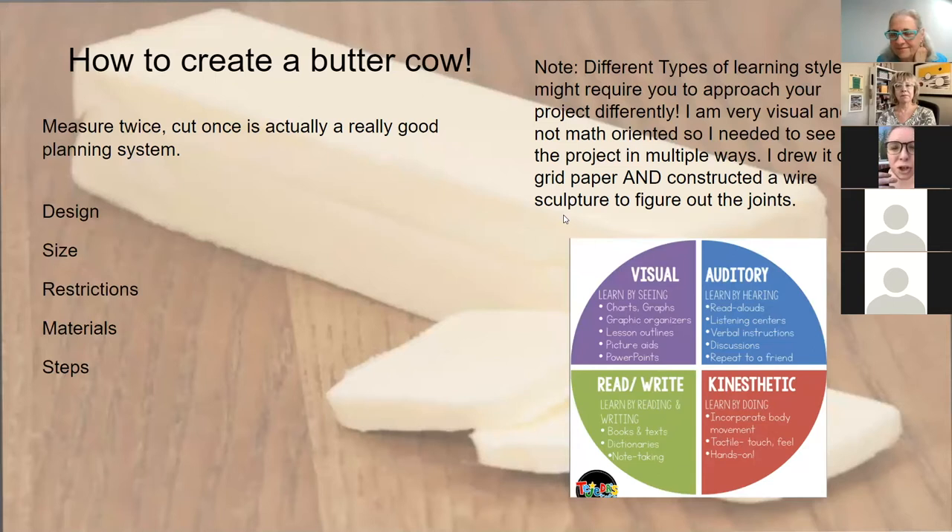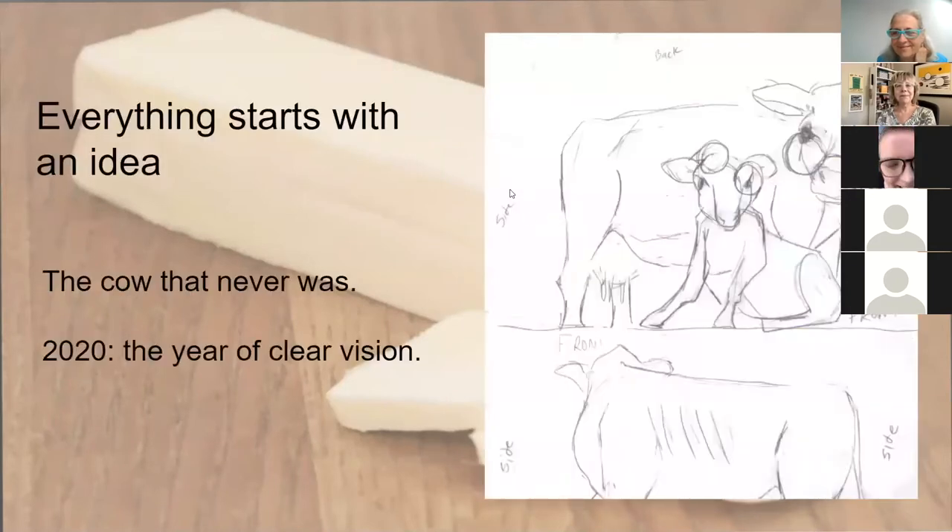I won't show you the design for this year, but I will show you the design I made for last year in 2020. This is a very rough initial concept — the fair was canceled before I got too far into it. It was the year of 'clear vision' — 2020 — and you can see these cows with very large cartoonish glasses. The fair was canceled due to the pandemic, but this is just an initial step in creating your ideas.